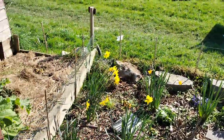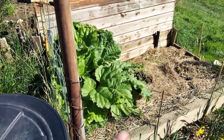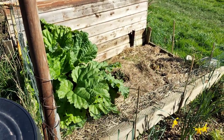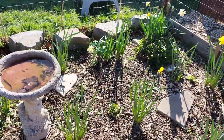My rhubarb is coming on brilliantly. That one is anyway, and there's another two popping up — one there and one there. This is my little flower garden which is coming on nicely. All the daffodils have come up.